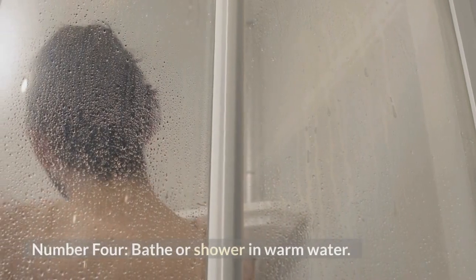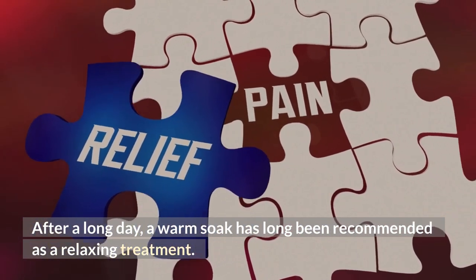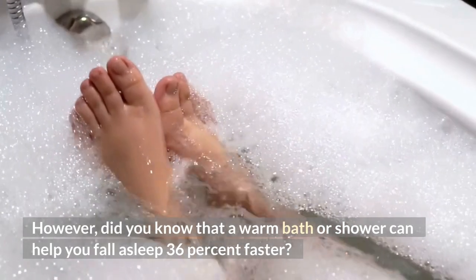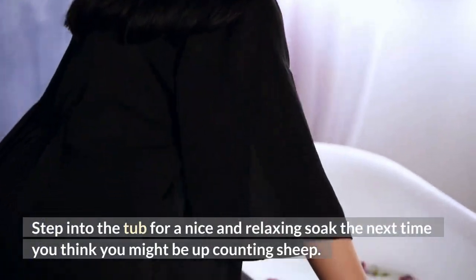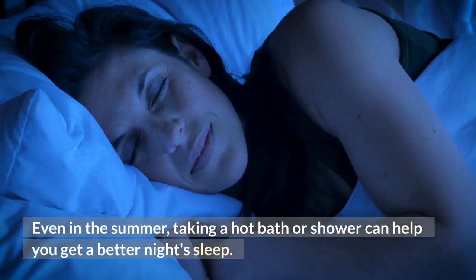Number 4: Bathe or shower in warm water. After a long day, a warm soak has long been recommended as a relaxing treatment. Did you know that a warm bath or shower can help you fall asleep 36% faster? Step into the tub for a nice and relaxing soak the next time you think you might be up counting sheep. Even in the summer, taking a hot bath or shower can help you get a better night's sleep.